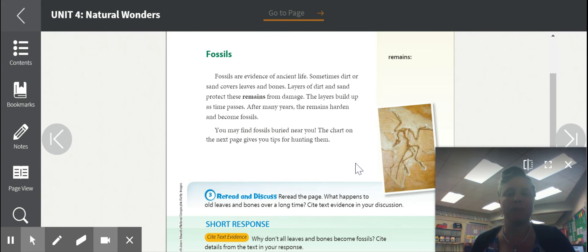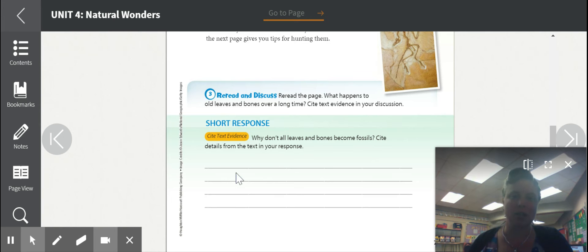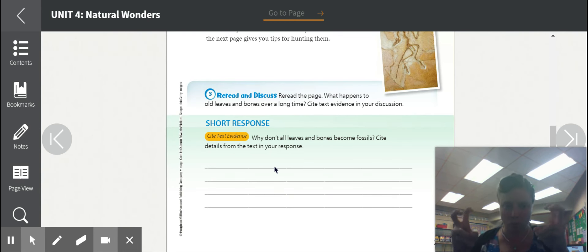Let's see an example of it over here. You may find fossils buried near you. The chart on the next page gives you tips for hunting them. Now we've already hunted them, so these tips are going to be cool when you guys have time off and you can just do it on your own at home. At the bottom of this page there is a short response and it says 'cite text evidence' — that means we need to say 'I know this because' and then use quotes around what you took out of the text.